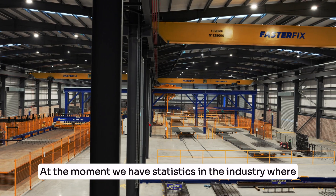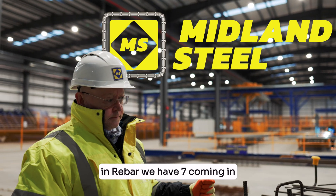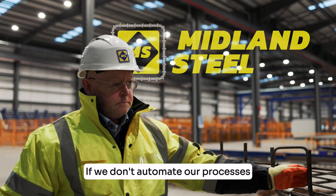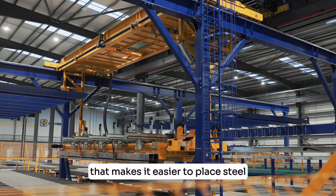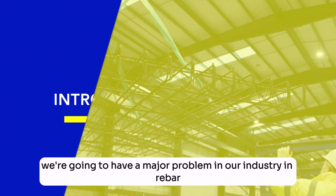At the moment we have statistics in the industry where for every hundred people that are going out of our industry in rebar, we have seven coming in. If we don't automate our processes and if we don't bring new solutions to industry that makes it easier to place steel, faster to place steel and more beneficial to the clients, we're going to have a major problem in our industry in rebar.